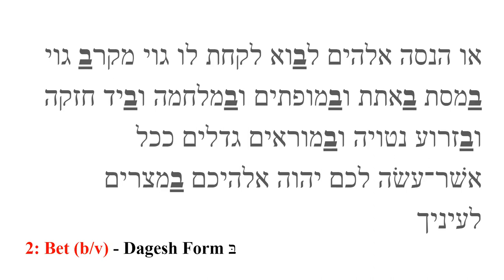Bet is the second letter in the Hebrew alphabet. It can have two sounds: a hard B as in 'boy' or V as in 'Victor.' Normally, when the bet is preceded by a vowel sound, it will sound like a V. If it isn't preceded by a vowel, it will have the harder B sound. We will distinguish between the two sounds with a dot in the middle of the consonant called a dagesh. When bet has the dagesh, it is B. When there is no dagesh, it is V.